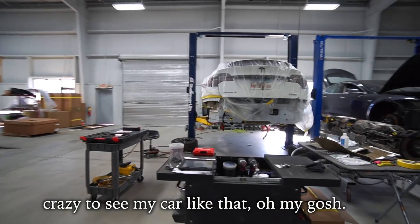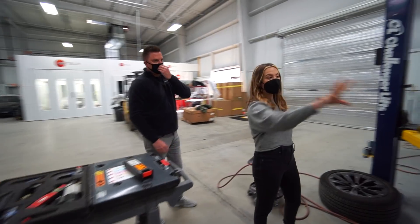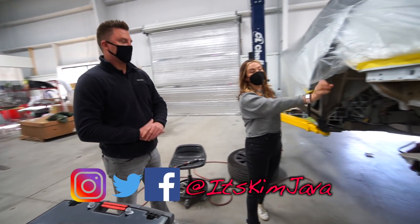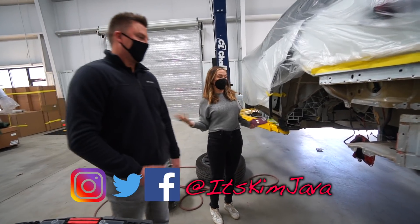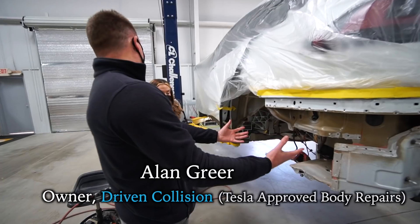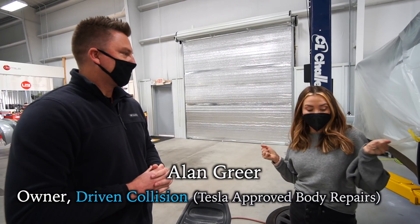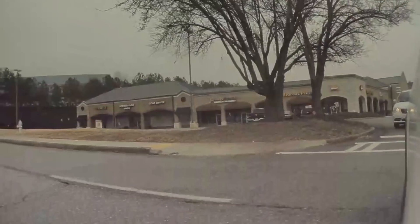It's crazy to see my car like that. I remember when I initially looked at it, this part right here — I thought it was just minor damage, it didn't seem like a big thing. Right, so it's all designed to kind of crush in and absorb the impact so that way you're not impacted as much. It honestly felt like when you slam on your brakes really hard — it didn't feel like a big jolt, I felt totally fine.